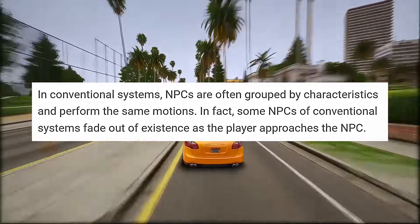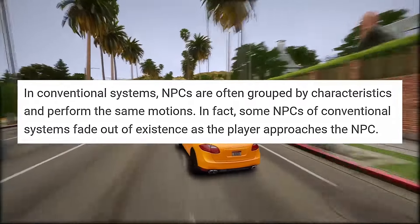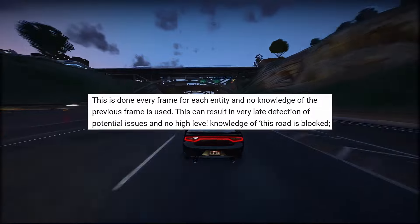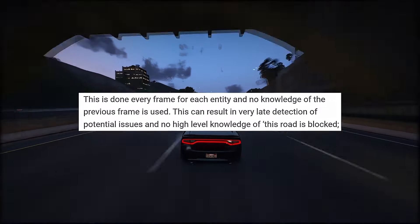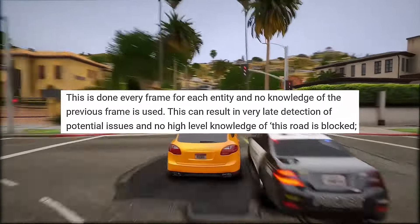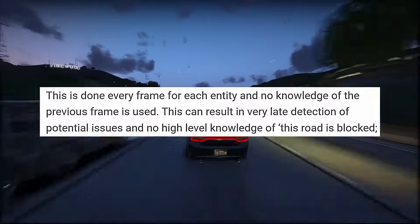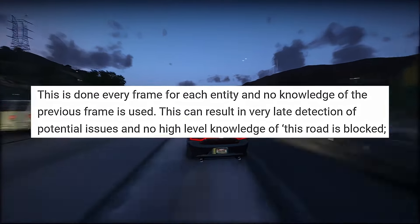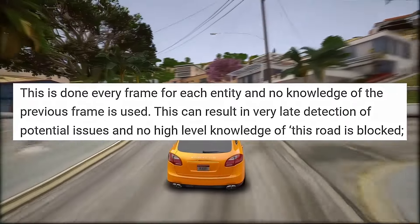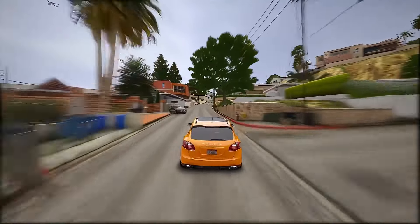Players crave a more immersive experience with a greater number of NPC-controlled cars on the road. Moreover, in conventional systems, NPCs often repeat the same actions, and some may even disappear as players get closer to them. Additionally, in GTA V, the system relies on local traffic avoidance for NPCs to steer clear of collisions. This means NPCs continuously scan their immediate surroundings each frame for any obstacles like vehicles, pedestrians, or objects. Using a front-facing polygon, they gather data about the road layout and calculate the optimal steering angle. It's worth noting that this process occurs independently for each frame, without any reference to previous frames, resulting in slower detection.